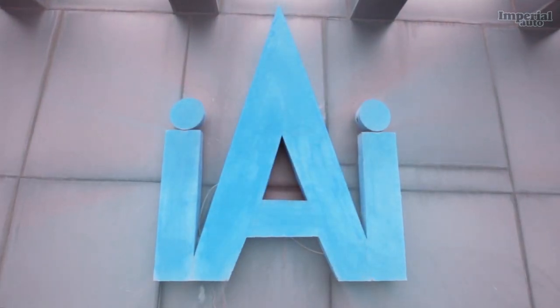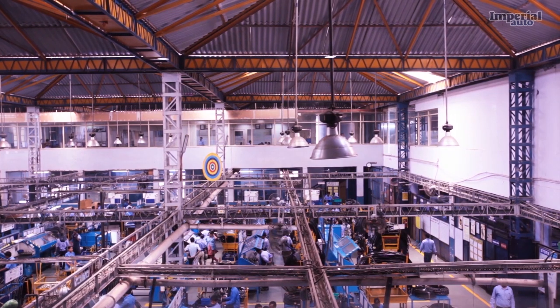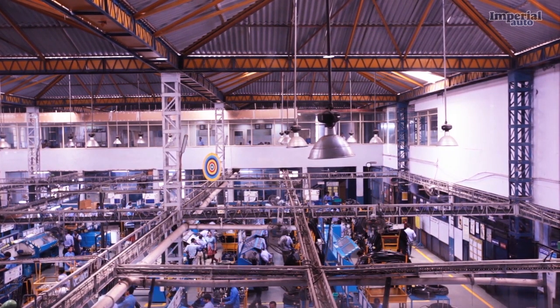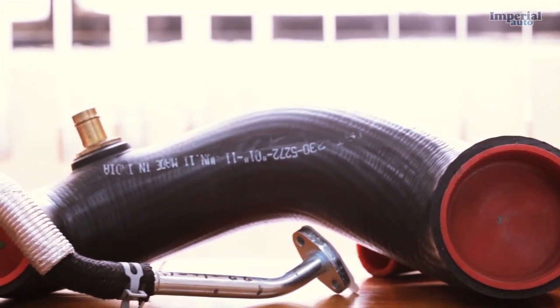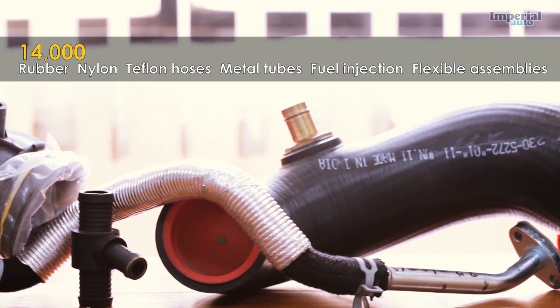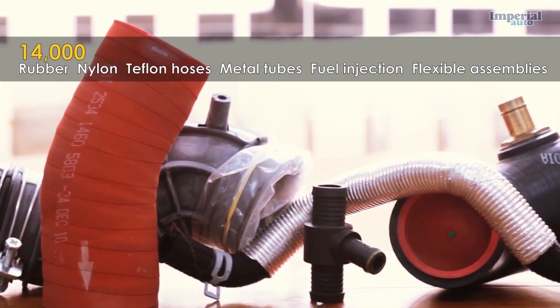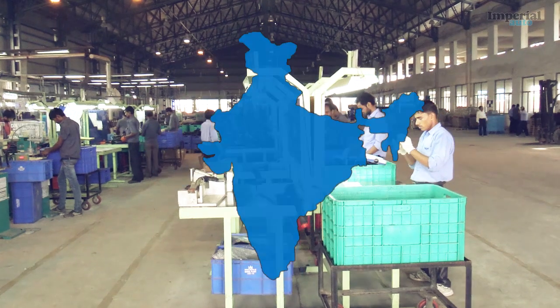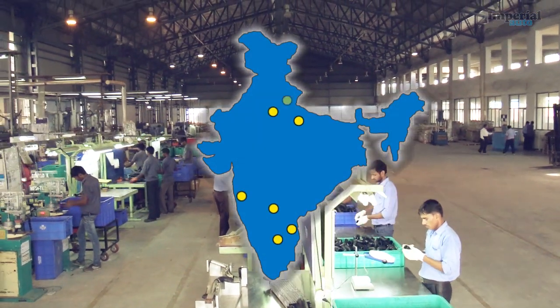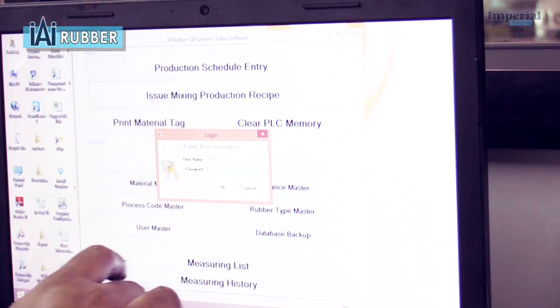Imperial Auto Industries started as a small-scale enterprise in 1969. Today, Imperial Auto Industries Limited is one of the leading manufacturers of industrial and automotive tubes and hoses. Our product range includes over 14,000 rubber, nylon, teflon, metal tube, fuel injection and flexible assemblies. Our manufacturing plants in Faridabad, Pune, Lucknow, Bangalore, Chennai, Zahirabad, Pandanagur and Indore employ over 3,000 people.